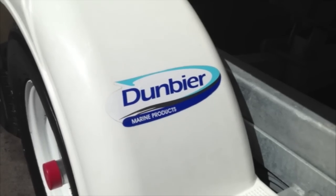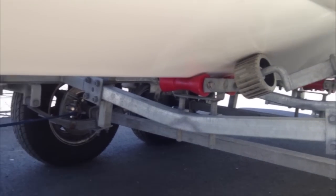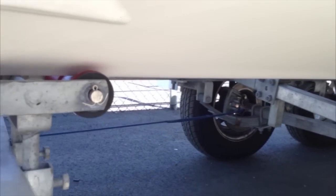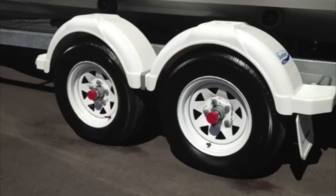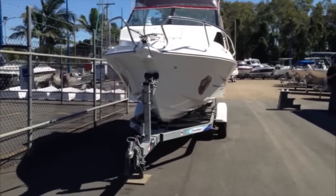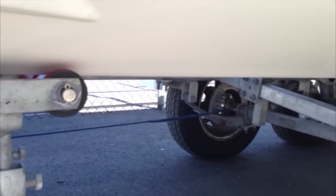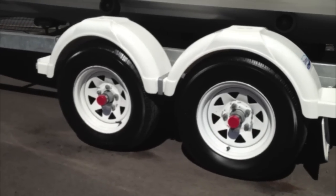This boat is trailered on an Australian-made Dunbeer trailer — synonymous with a great quality product. It's a multi-roller trailer with mechanical override disc brakes. The reason for that is this boat weighs less than two tonnes but more than 750 kilos on the trailer. The trailer also allows a person with the right skill level to drive on and drive off the boat ramp, saving time and energy when doing those chores.